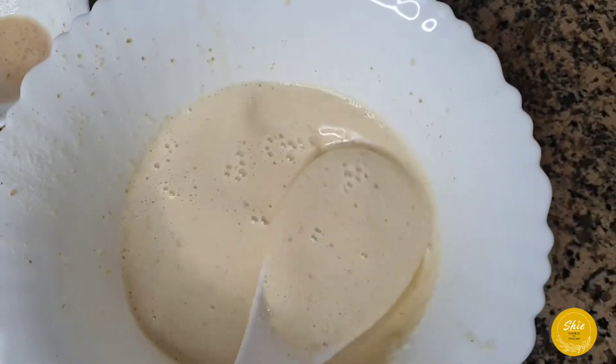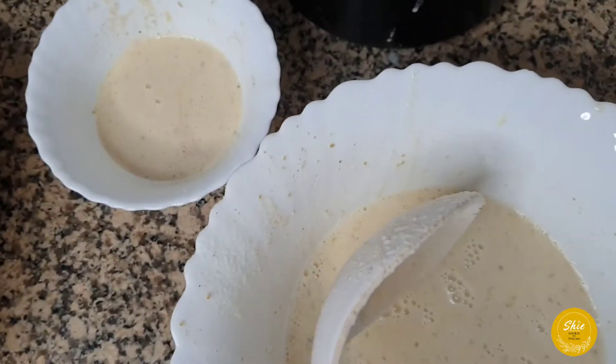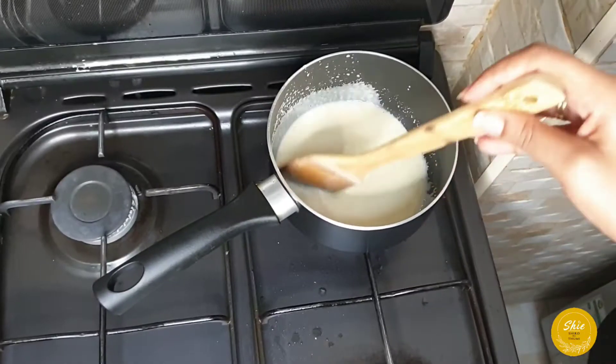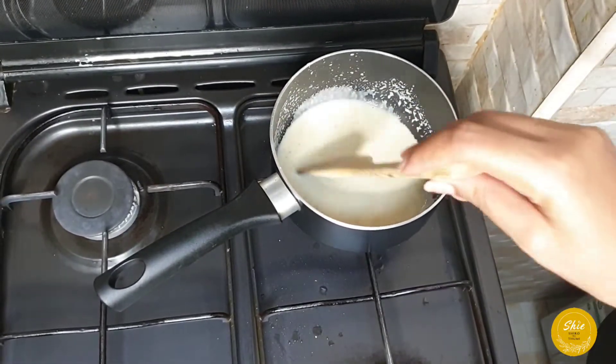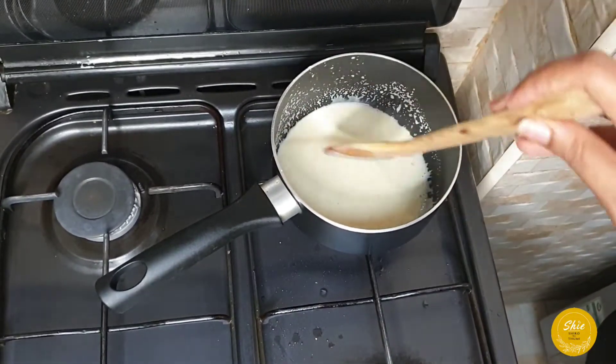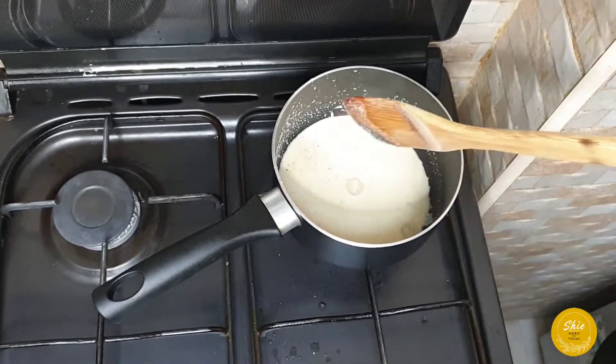I'm also dividing a little more to add color — this is completely optional, just for fun. Here we are cooking the starter. Make sure it doesn't become too hard; just cook it until it looks like a light porridge.